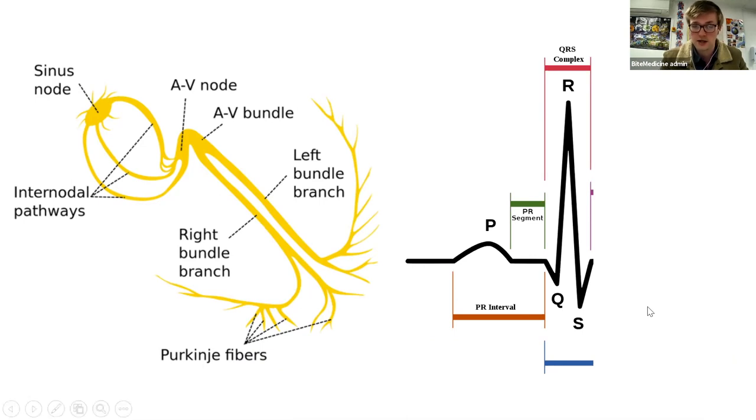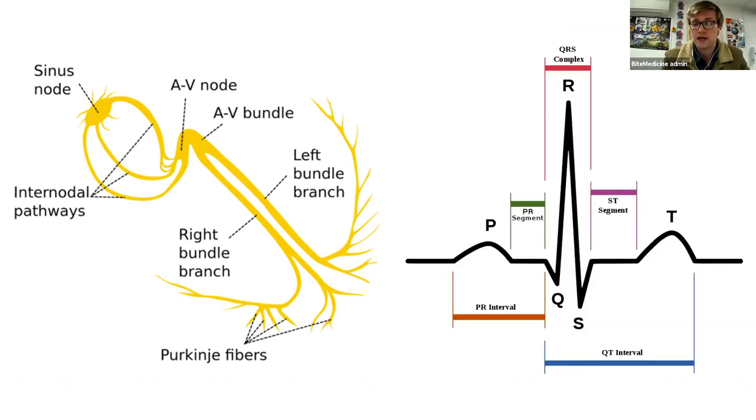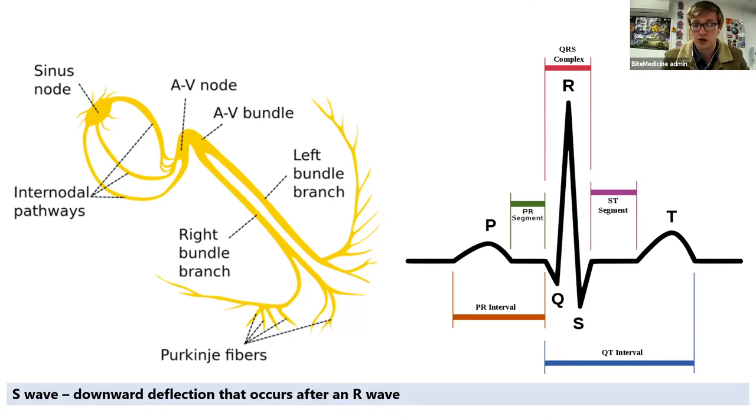Going into the nomenclature a little bit more: the Q wave is the first downwards deflection after the P wave - this is important later when we'll see different QRS morphologies. The R wave is the first upwards deflection after the P wave, so you can actually have an R without any Q - it could be an RSR pattern. The S wave is the downward deflection that occurs after an R wave. Finally, repolarization of the ventricles, shown on an ECG as your T wave. That's a brief summary of PQRST.